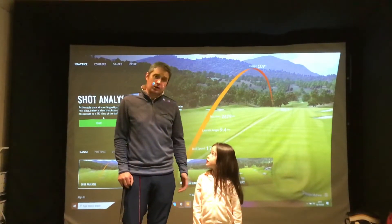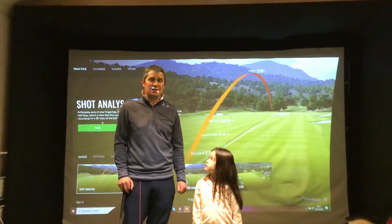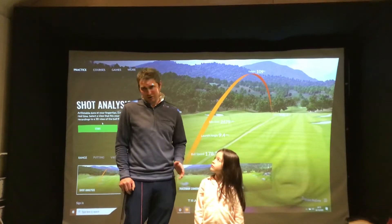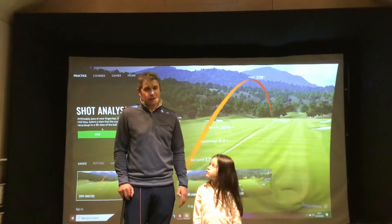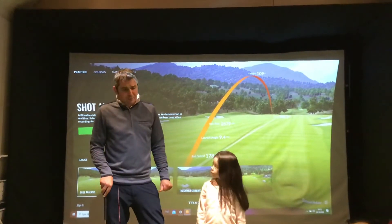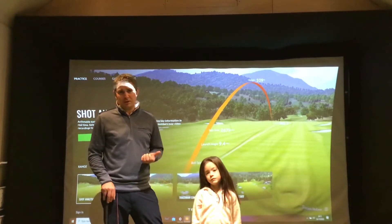Tiger Woods wedges — I have two wedges in, 56 and 60, the exact spec, the exact grip, loft, lie, the whole lot that Tiger uses. Only have two of these and they are like hen's teeth, so if you're interested give me a shout. I also have the demo wedges there, so if anyone wants to try different lofts please give me a shout.